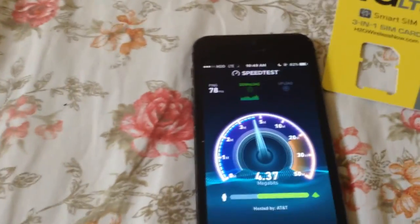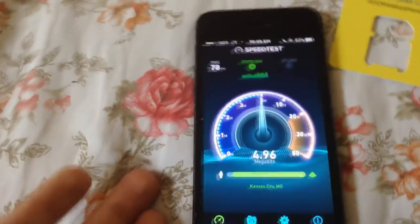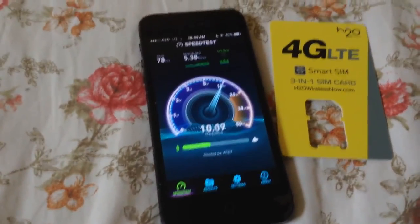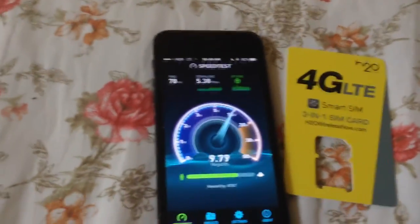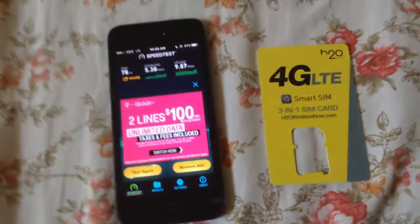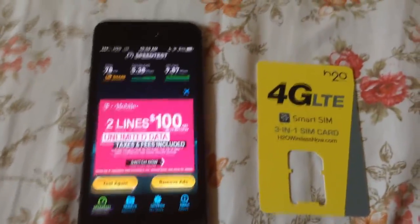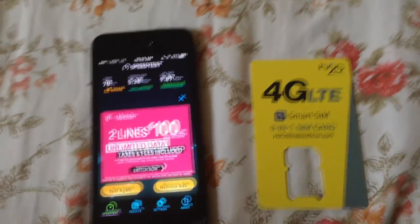For my final verdict: if you're looking for cheap, affordable, good service, H2O is pretty good for the money. I'll probably be staying with this carrier because it hasn't struggled to perform — it's done what it promised. If I can get the same network reliability as AT&T for significantly less money, I'll go with H2O. Network quality is just about as fine as AT&T, though data speeds can fluctuate, which is the trade-off for the price.